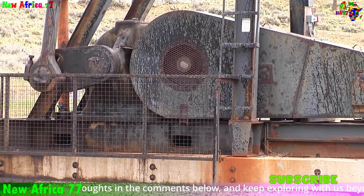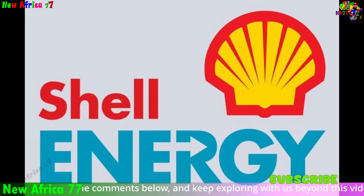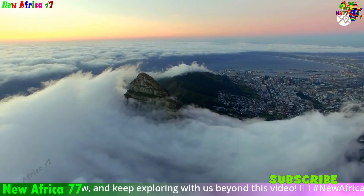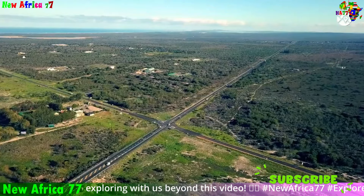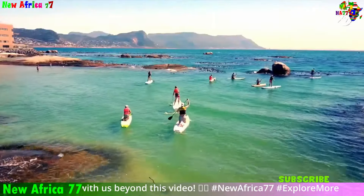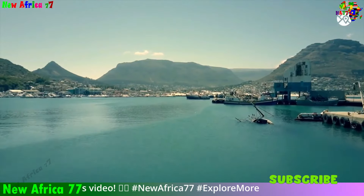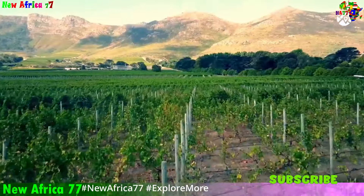These significant discoveries haven't gone unnoticed. Major international energy companies like TotalEnergies and Shell have been heavily involved in exploration efforts off the South African coast. Their participation signifies the immense potential they see in these resources. For these companies, it represents a chance to secure access to new, large-scale oil and gas reserves in a strategically important region, bolstering their global portfolios and opening doors to further exploration opportunities. However, responsible development and environmental considerations remain key priorities as the nation moves forward.